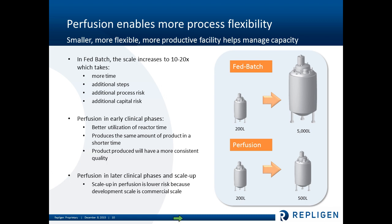More and more people are looking at continuous processing and perfusion, particularly in early clinical phases, because you have a much better utilization of reactor time. You produce the same amount of product typically in a shorter time, and the product produced tends to have more consistent quality through steady-state operation. Perfusion in later clinical phases and in scale-up is also lower risk because the development scale tends to be a short scale, and that's where it really lends itself to single-use.